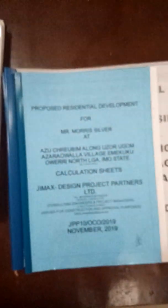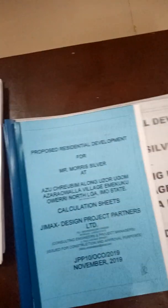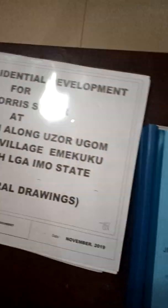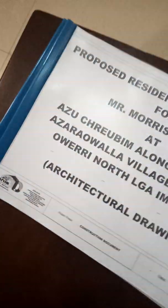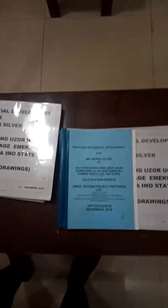So we do a comprehensive package — full drawings for clients. Always feel free to contact us anytime you need any drawings and documentation. Thank you very much.